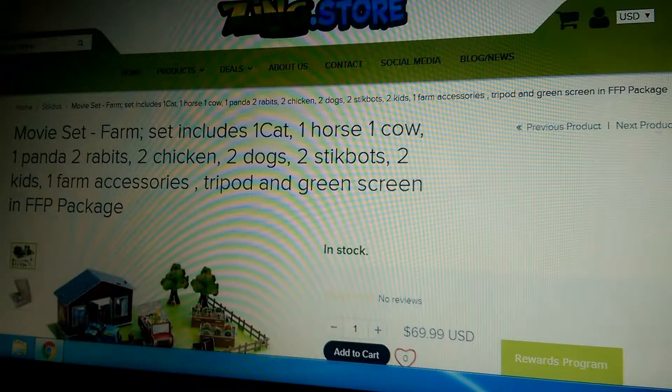So yeah, it includes: one cat, one horse, one cow, one panda, two rabbits, two chickens, two dogs, two stickbots, two kids — or baby bots, or kidbots.